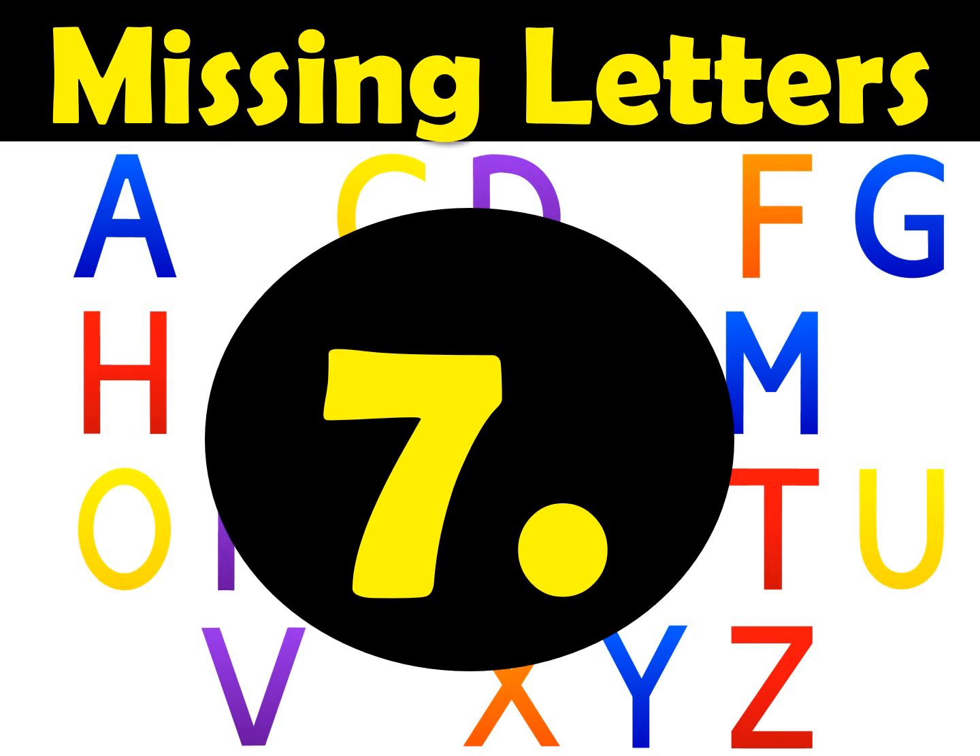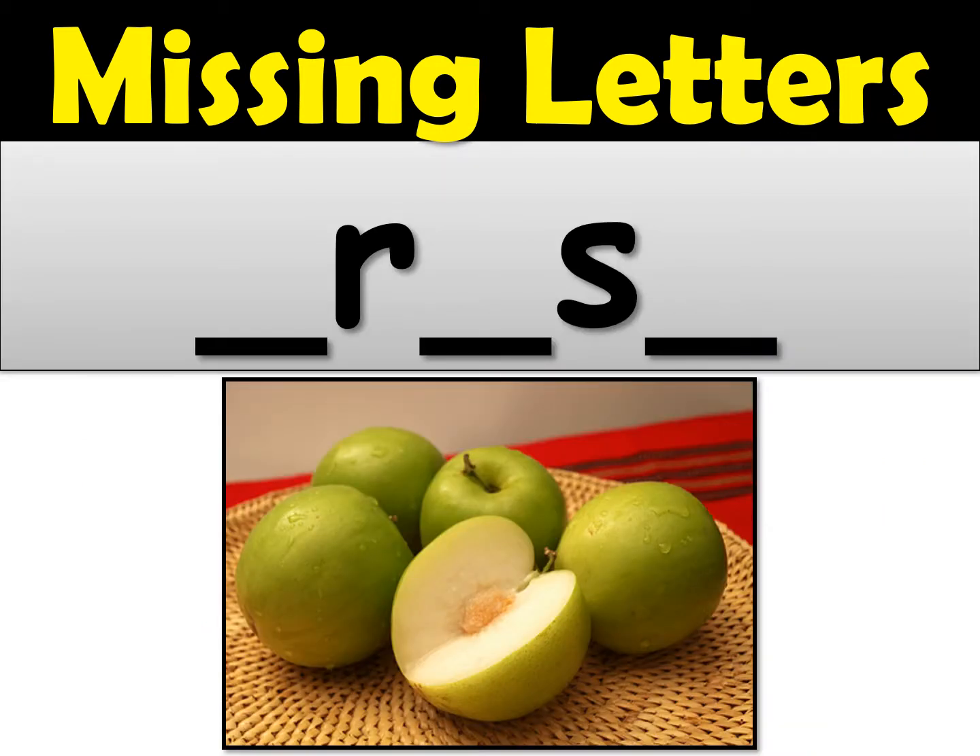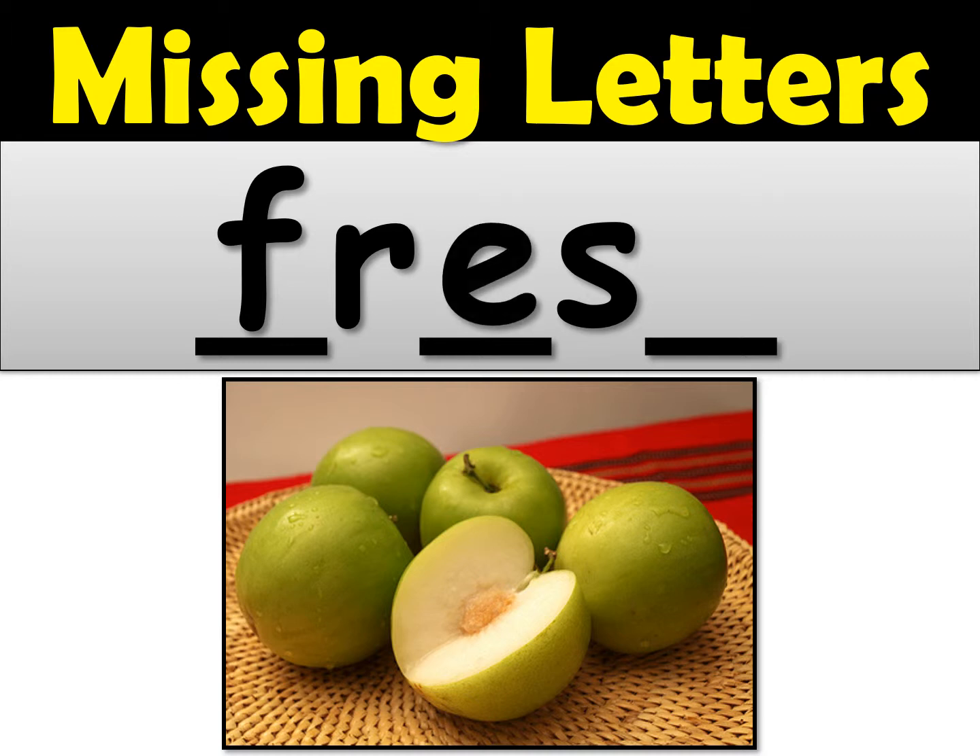Number seven — the word was fresh. That's an F sound. Then re — that's an E. Be careful, don't mix it up with the A — it's not frash. F-re and then the SH sound at the end, S-H. That's how you spell fresh.